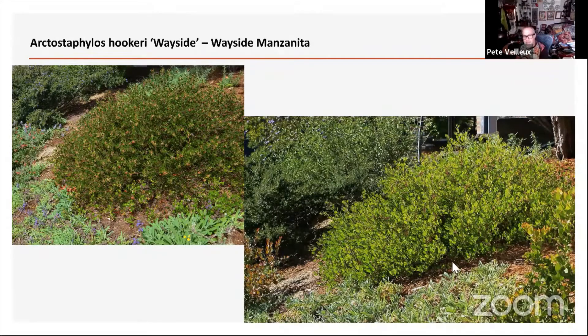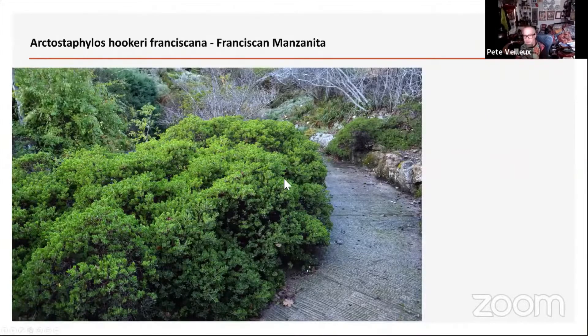Here's a Franciscan manzanita — a very old one, around 80 years old. This is in Tilden Botanical Garden, which is an amazing resource if you haven't been yet. We have one of the nicest botanic gardens in the world right here in the East Bay — it's the largest botanical garden of California plants.